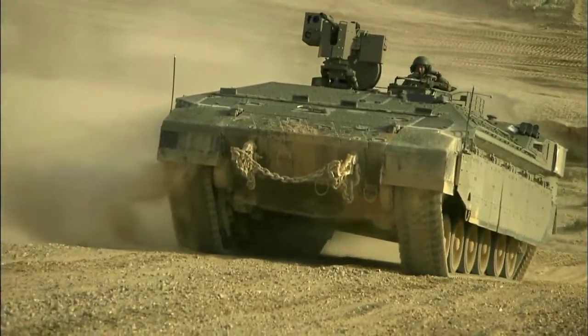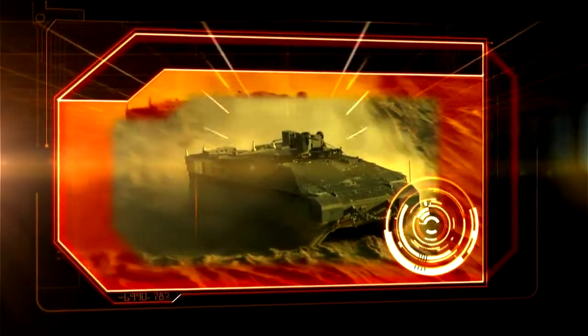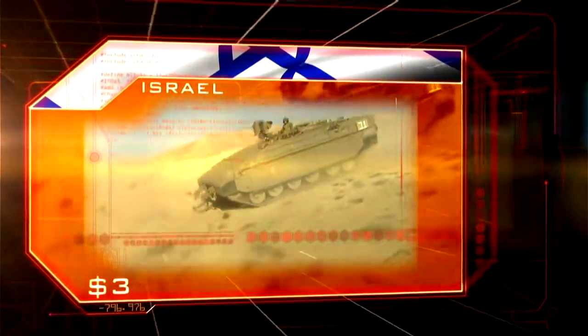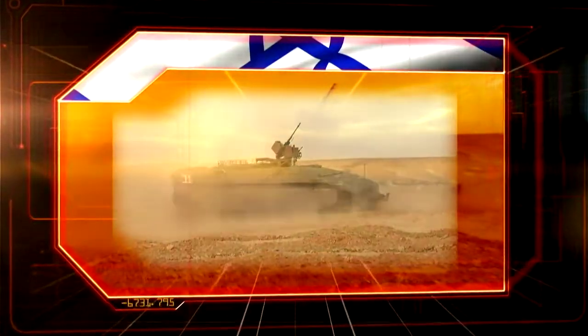At number five: the toughest troop carrier the world has ever seen — the Namer. Israel. Cost: $3 million. 60 tons. Length: 24 feet.